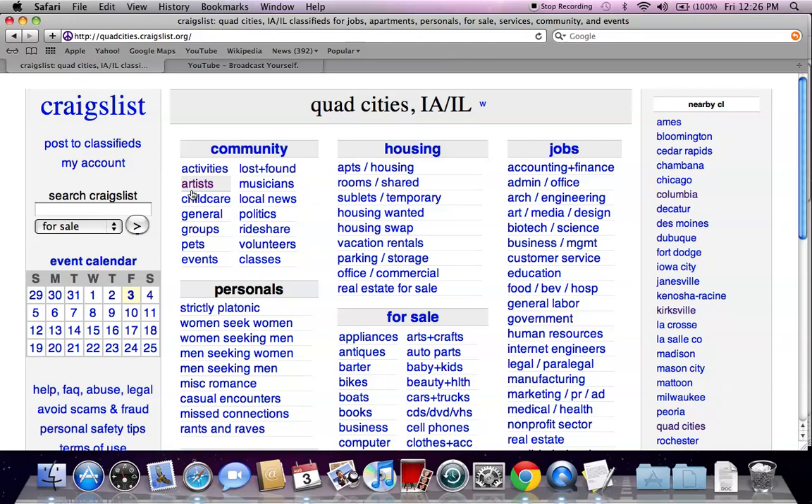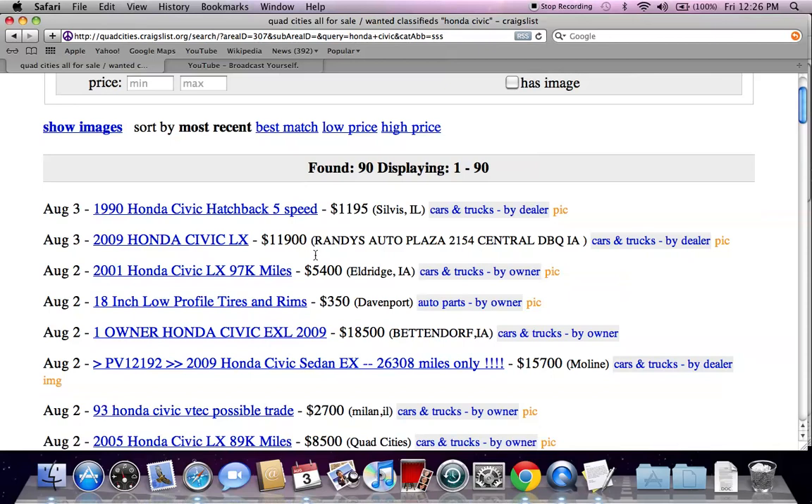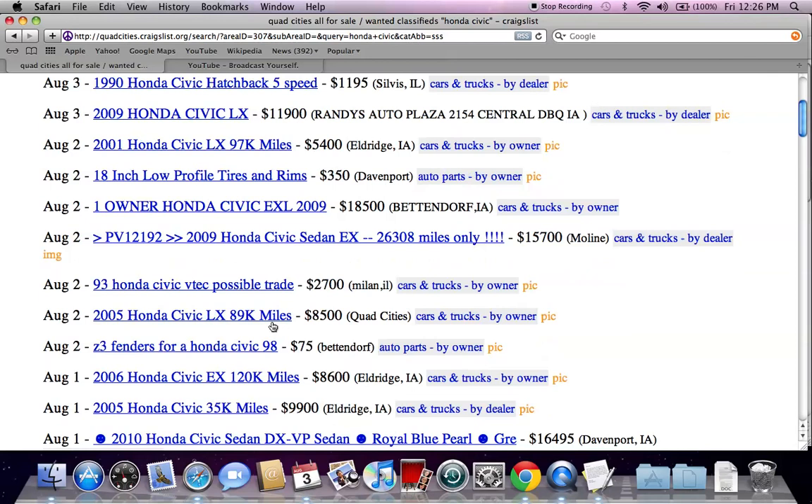You can go to 'Search Craigslist' on the right and type in a vehicle. Let's type in 'Honda Civic.' You're going to see something very common — a lot of Honda Civics for sale by dealer for $12,000 or $13,000, but then you're also going to see 18-inch low profile rims for $350 and fenders for a '98 Honda Civic for $75.